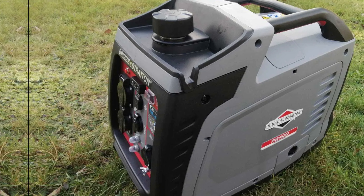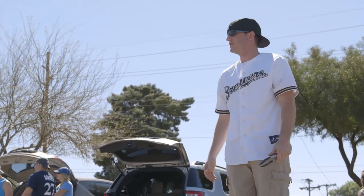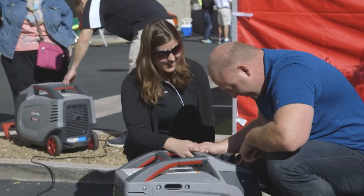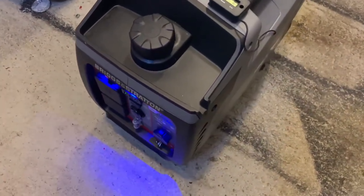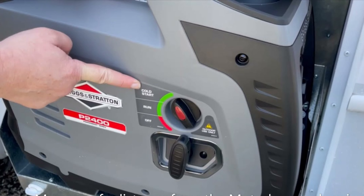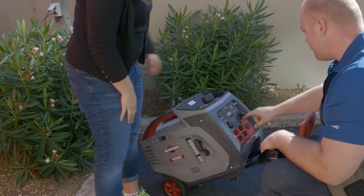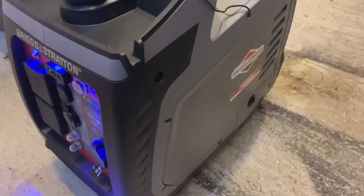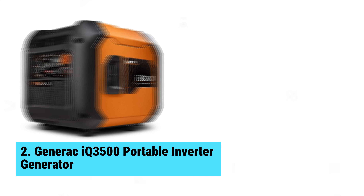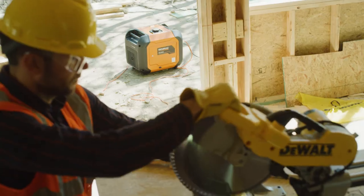CO-Guard technology enhances safety — a must-have feature, especially when powering devices near tents or campers. While some users might wish for a bit more wattage, the 2400 watts provided meet most needs effectively, and keeping the generator compact makes it a trade-off worth considering. What shines most about this model is its seamless blend of power and portability. You'll appreciate having a reliable power source while camping or during unexpected outages. Number 2: the Generac IQ 3500 Portable Inverter Generator — your key to clean, efficient electricity.